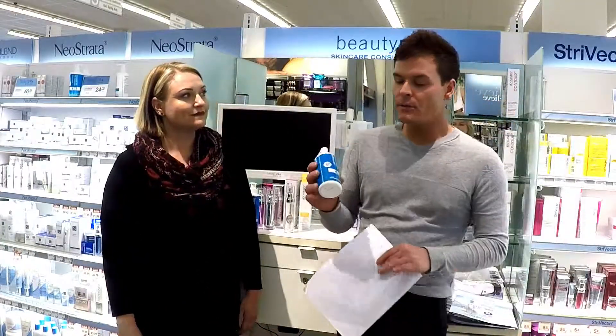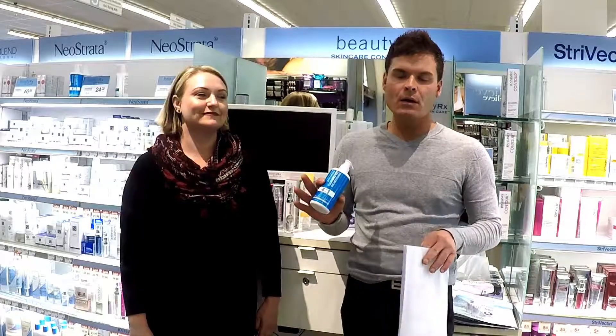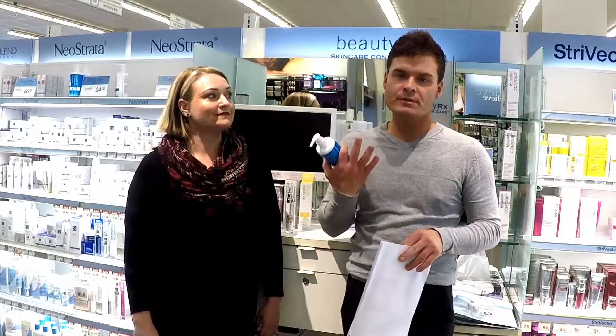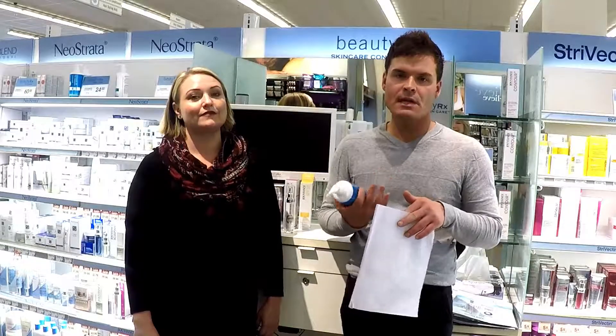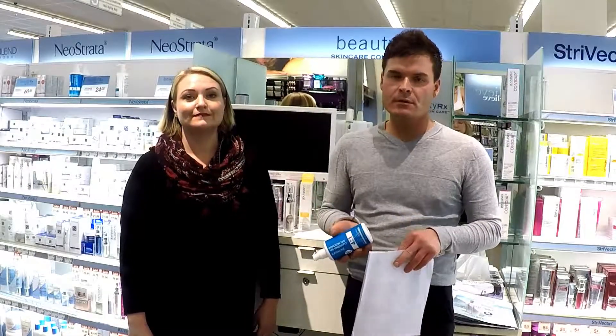We always start with a cleanser. We have two types of cleansers in our brand. Both of them have no alcohol or soap, so they don't strip your skin and really maintain the integrity of your skin. It's great to use something like this as your first step in your skincare regime.